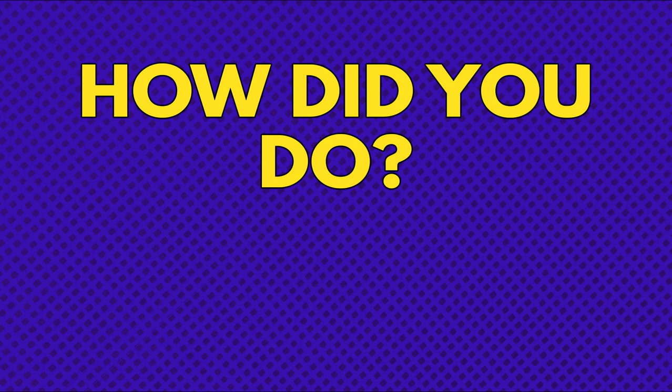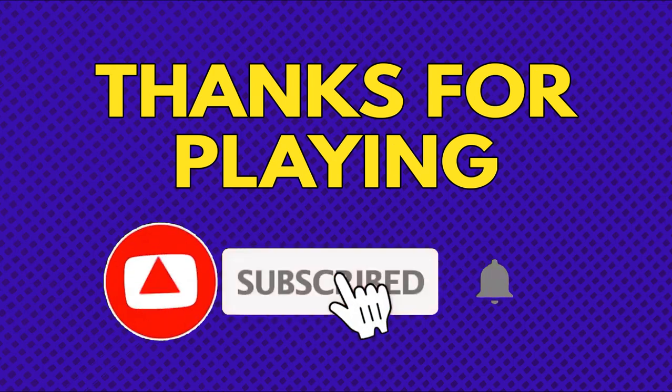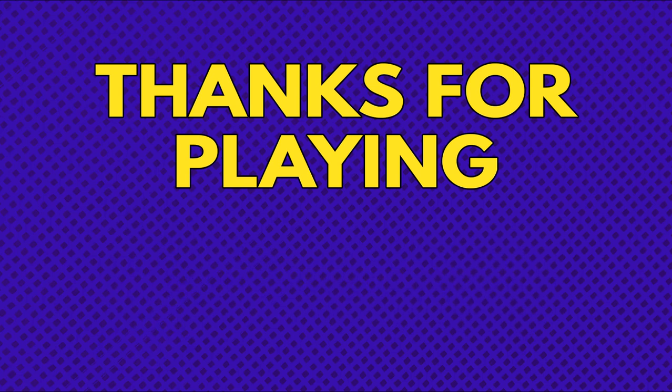So how did you do? I hope you had a great time and thanks for playing this quiz. Don't forget to hit the subscribe button and click the bell notification icon so that you'll be informed each and every time a new quiz is uploaded to the channel. See you on the next quiz!